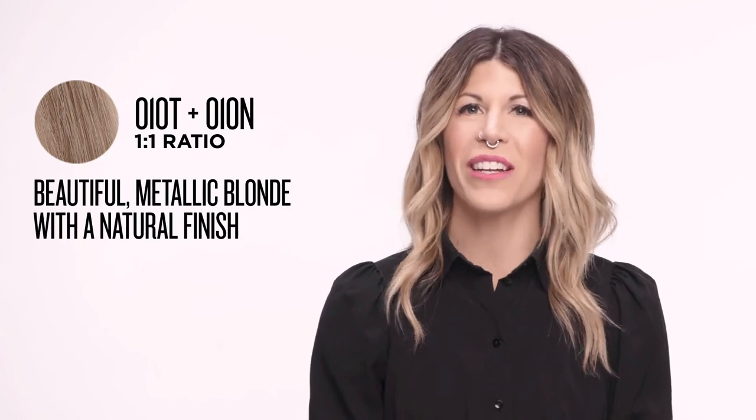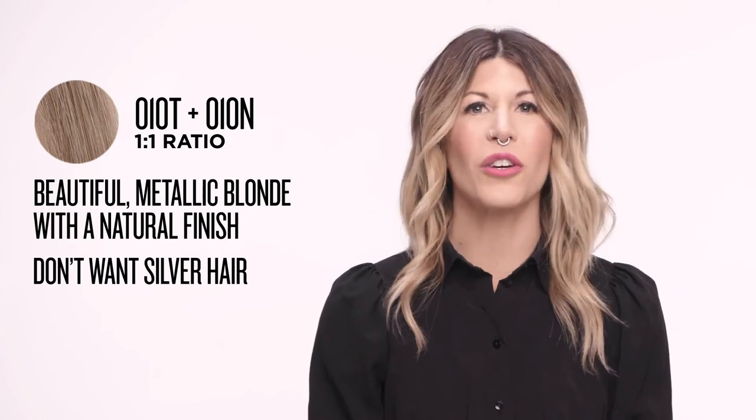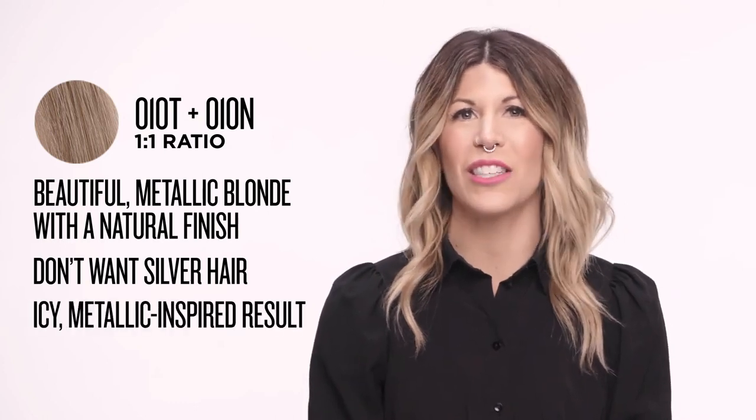010T plus 010N in a 1 to 1 ratio results in a beautiful metallic blonde with a natural finish. This is perfect for clients who don't want silver hair, but who are still interested in an icy metallic inspired result. 010GI plus 09NB will be your go-to for soft beige blonde clients. This formula deposits bright, balanced beige results with a slight iridescent finish. The new level 10 shades are an amazing addition to the Shades EQ Gloss family and will be your new go-to shades for all of your blonde clients.